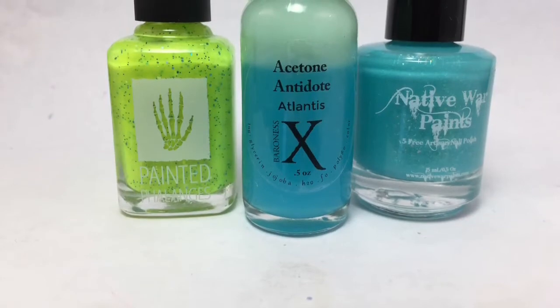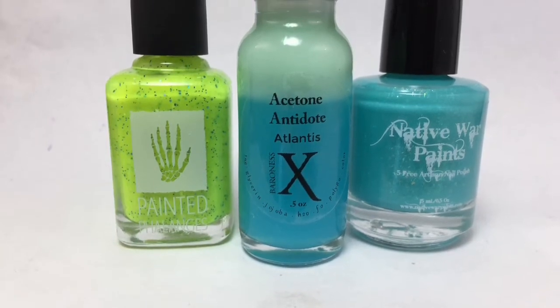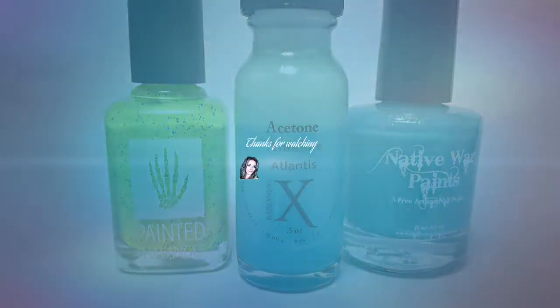So those are the items that I purchased in the April polish pickup. Let me know what you guys were able to pick up. Also, let me know if you have tried these Acetone Anecdotes and what your thoughts are. Please leave any comments or suggestions below, and I will see you in the next one.